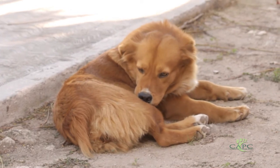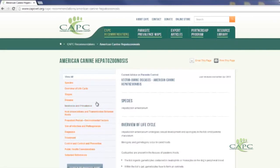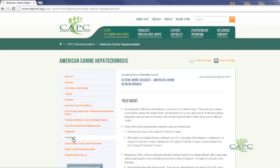Since the Gulf Coast tick hasn't historically been found in many of those areas along the East Coast and the central part of the United States, a lot of practitioners are not going to be aware of this disease. One of the good places you can go for information is the Companion Animal Parasite Council website, CAPC, as most of us know it. There's a great page on CAPC about American canine hepatozonosis, with color pictures of the muscle disease, information on diagnosis, and a great section on treatment.